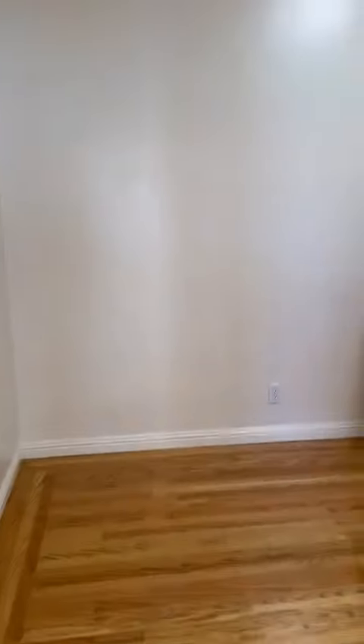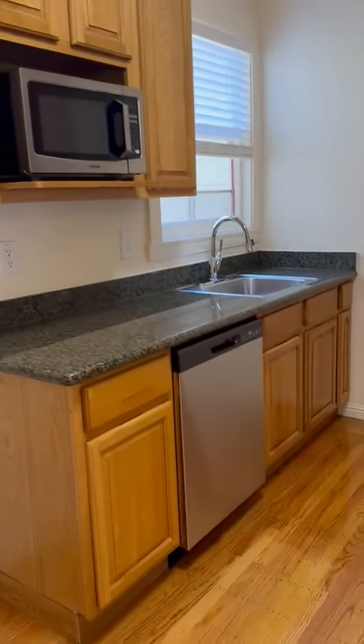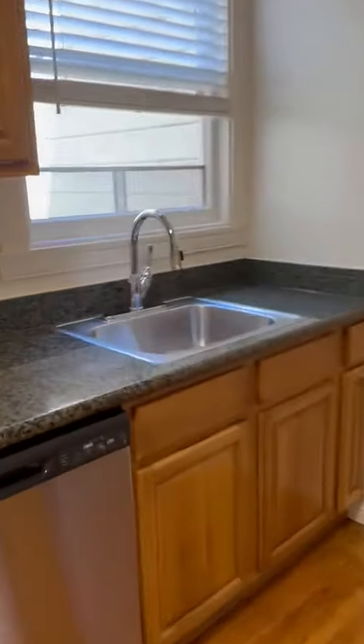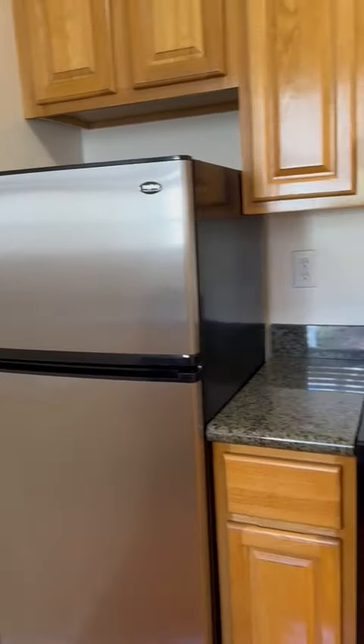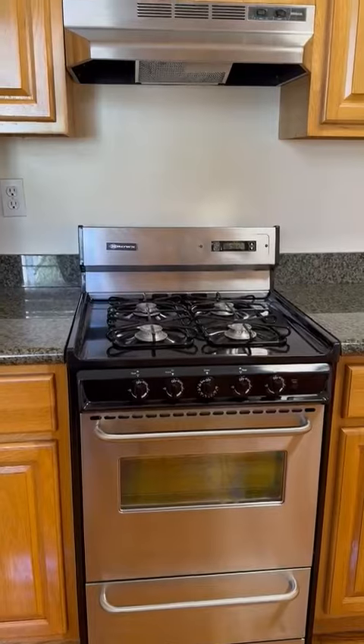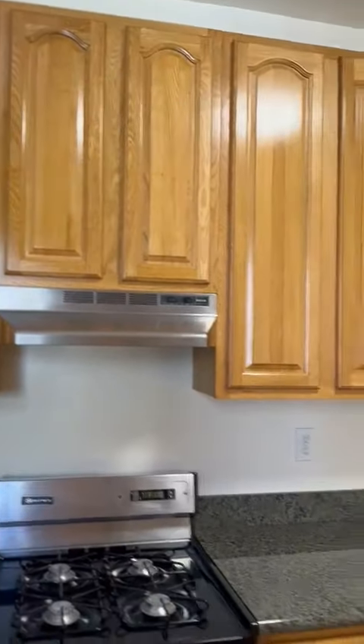And then lastly is the kitchen, which is pretty large. There's the microwave, a dishwasher, there's a sink, and then the fridge and the stove. Plenty of storage and cabinets.